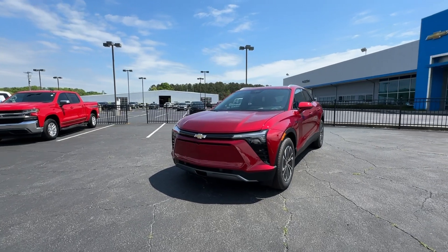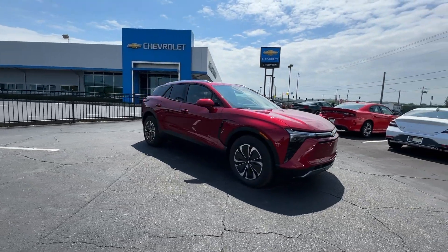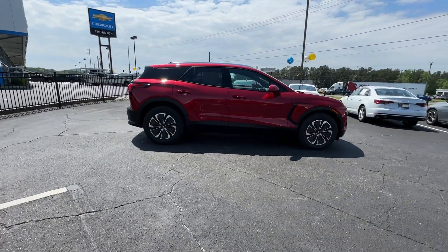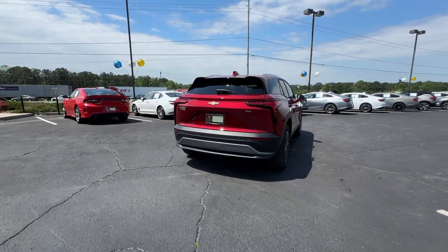You will be amazed by this. 2024 Chevrolet Blazer EV. Check out this boldly stylish Chevrolet Blazer LT all-wheel drive EV. Equipped with a regenerative braking system, its Ultium battery technology offers flexible charging speeds, including DC fast charging and an impressive range.